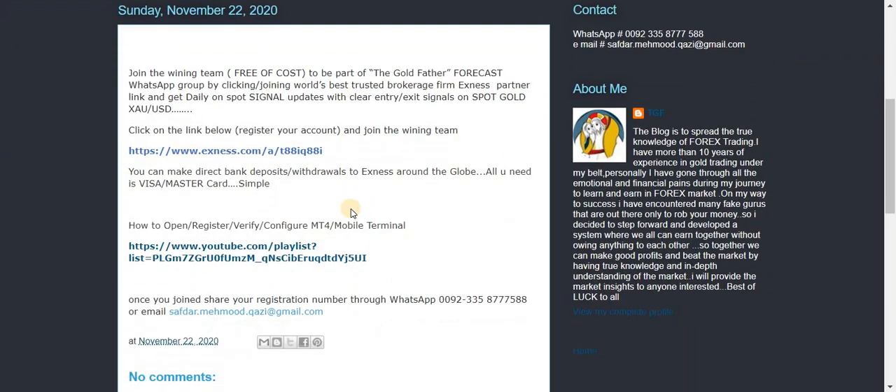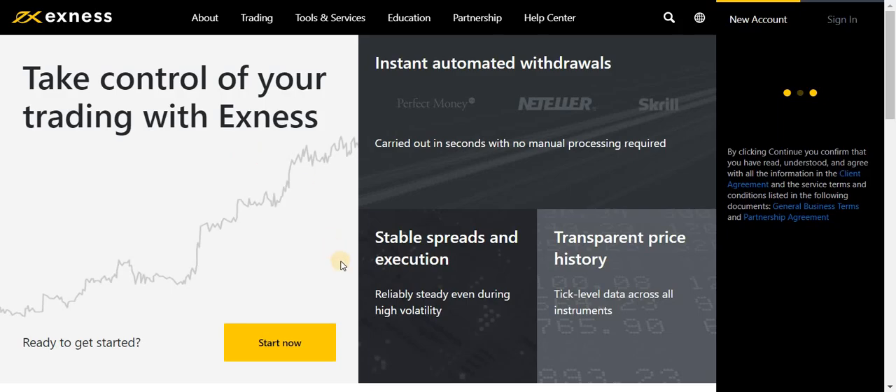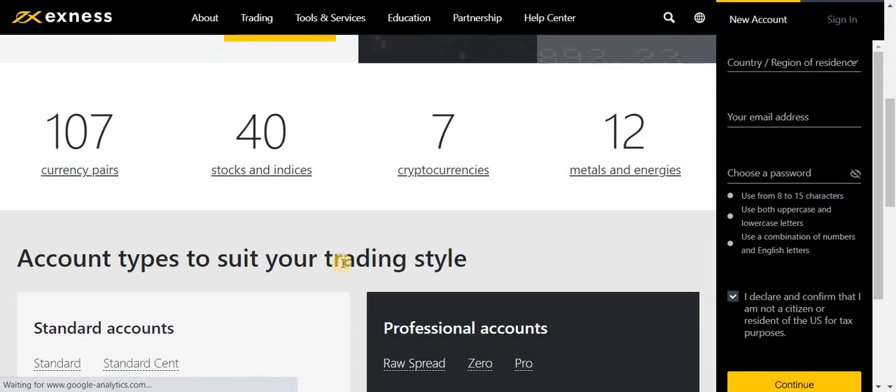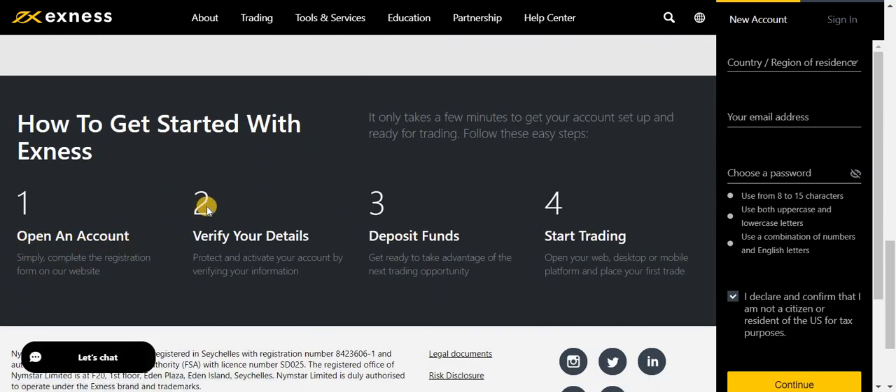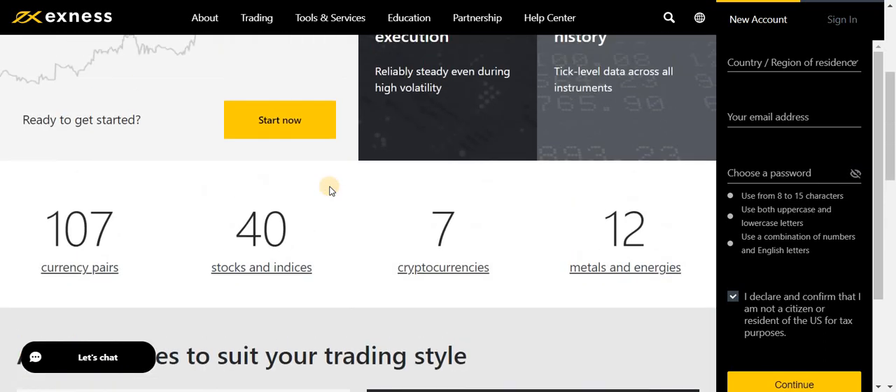A page will open — click on the link below to register your account with Exness and join the winning team. Exness is the world's number one reliable broker. Click on this link and you will be transferred to their page. What you need to do: number one, open an account; number two, verify your details; number three, deposit funds; number four, start trading.